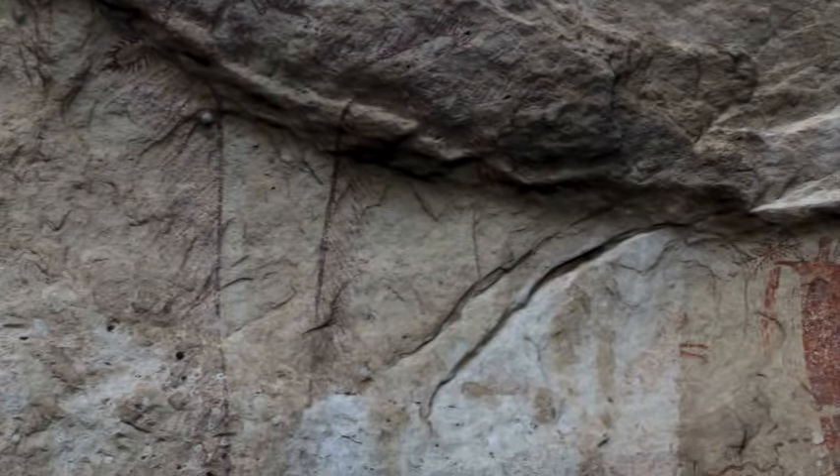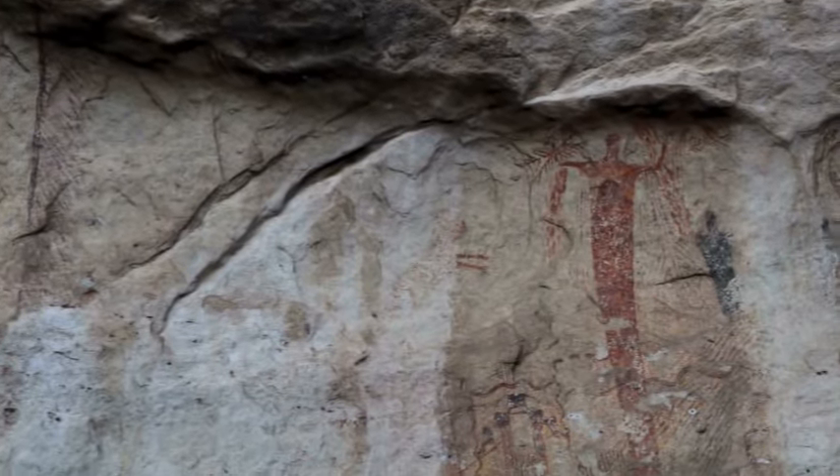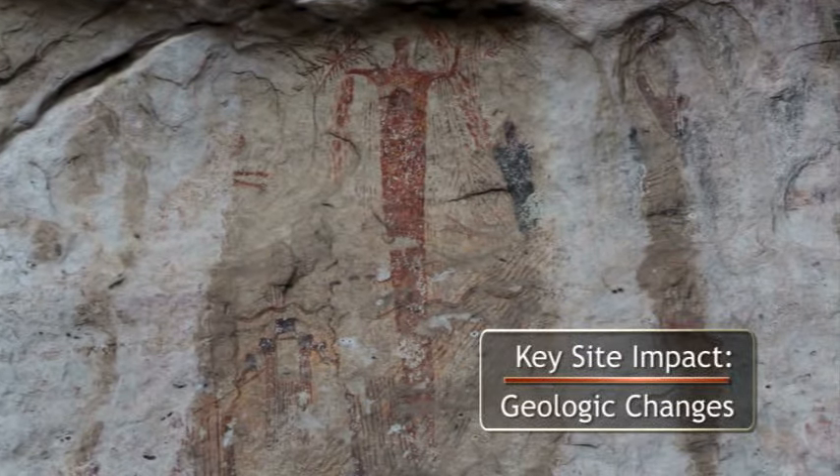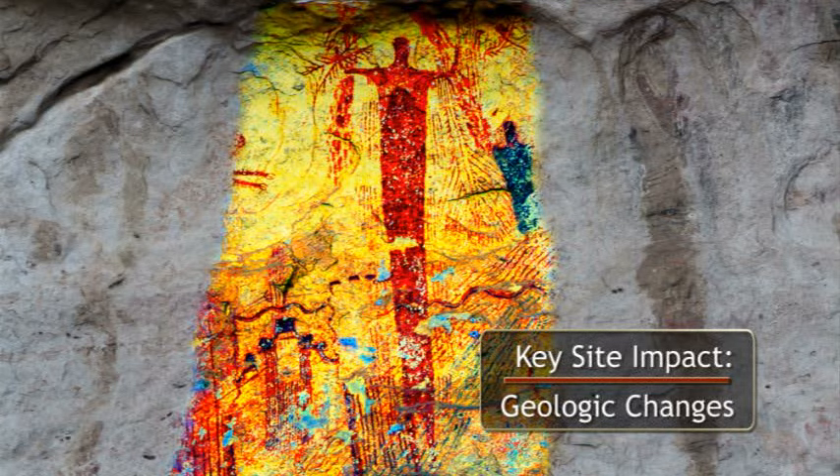Calcium carbonate, deposited by a large water seep, is just one type of damage that can obscure or degrade the pictographs. This seep, however, probably predates the rock art, which was likely painted around it.